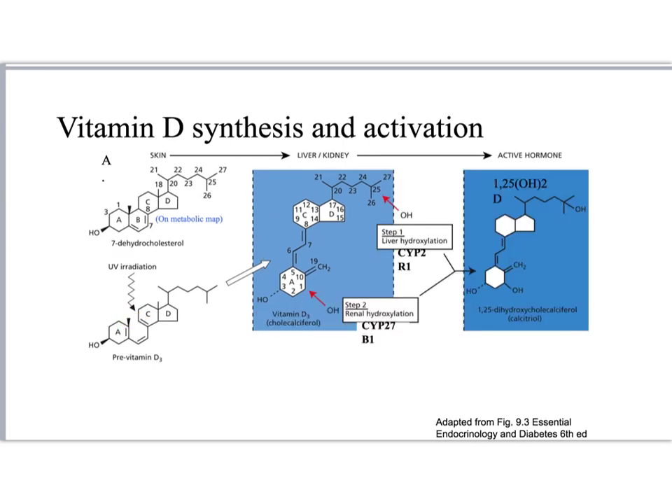This cholecalciferol is first hydroxylated on the 25th position in the liver, and then on the 1 position in the kidney. Each of these hydroxylation steps occurs by cytochrome P450s — two different cytochrome P450s — so that we end up with the 1,25-dihydroxyvitamin D.